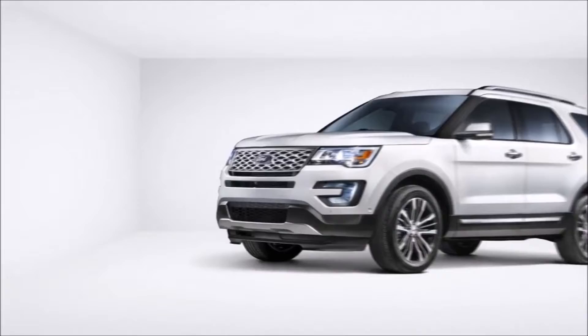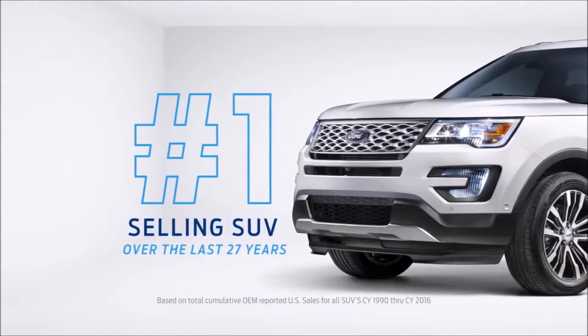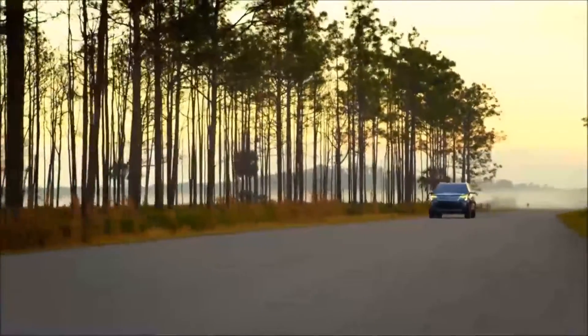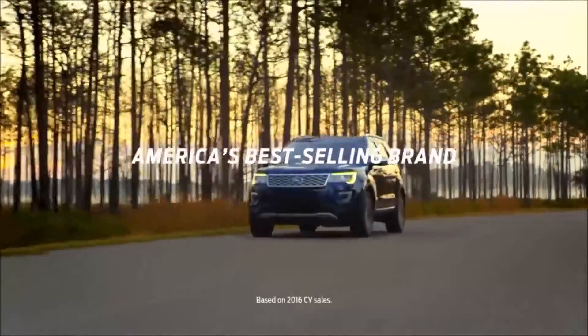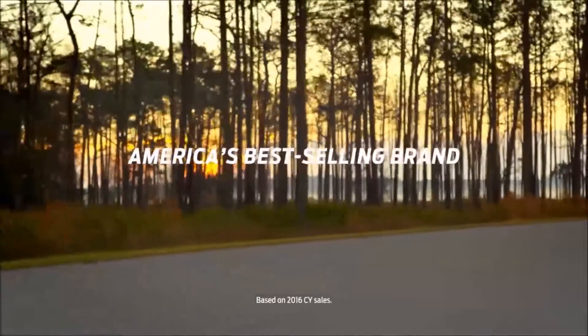It's easy to see why Explorer has been the number one selling SUV over the last 27 years — going further to deliver technology you can use. That's Ford, and that's how you become America's best-selling brand.